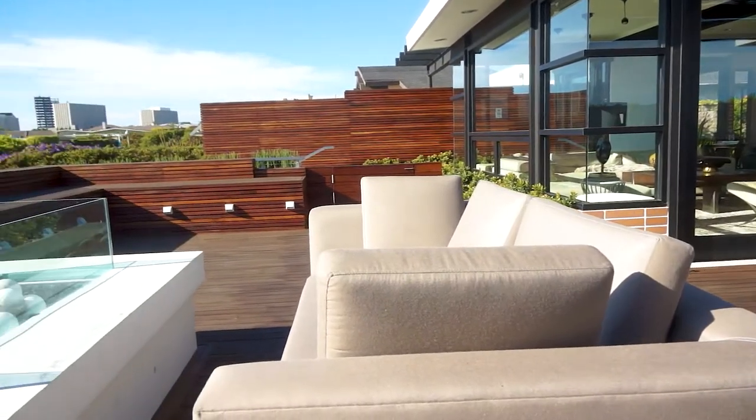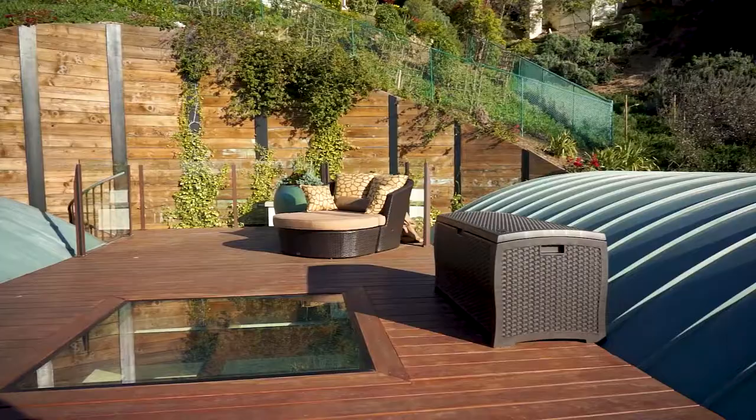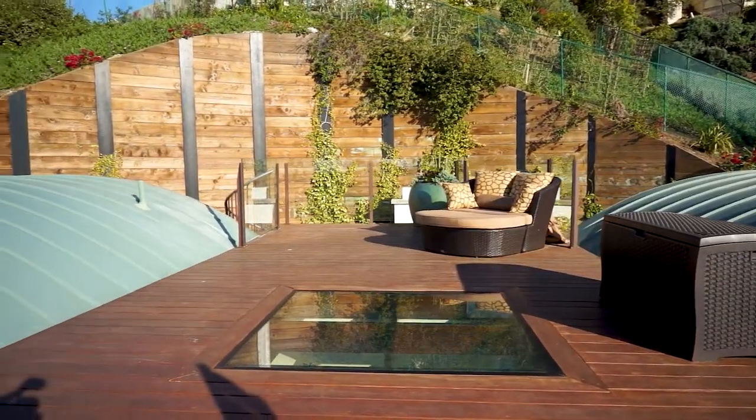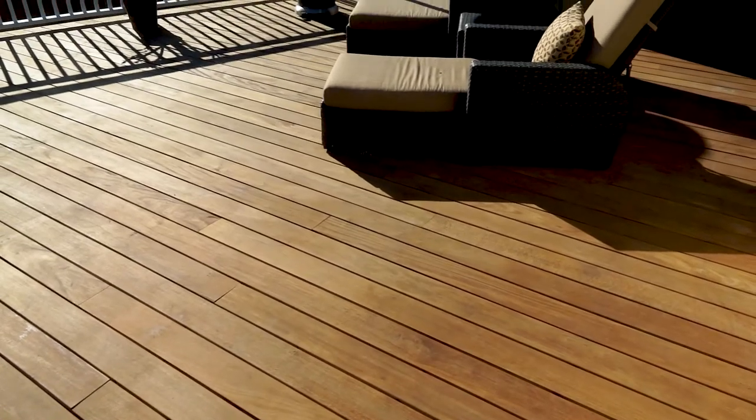You want to build a rooftop deck that's going to last a long time. Hardwood decking materials such as Ipe are very commonly used on rooftop decks because they are low maintenance and extremely beautiful. Plus they've been proven to last up to 75 years.